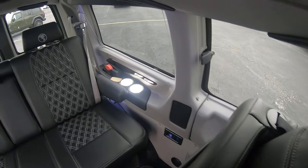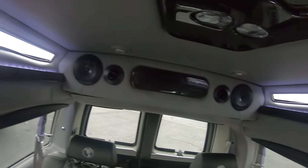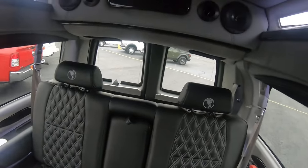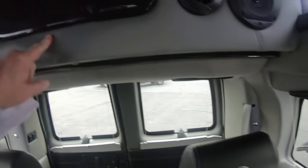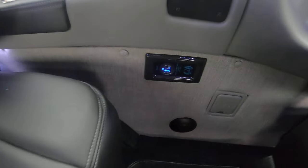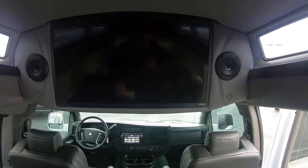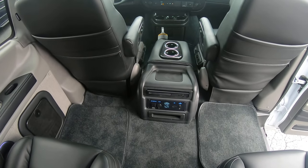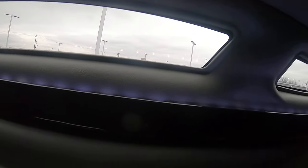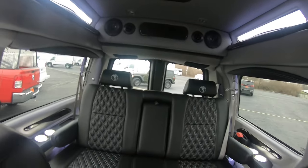Lit cup holders throughout the van. You've got the speakers for your rear entertainment center. Just a little storage compartment back here in the back. They give you a little air compressor in case your tire is going low. We do have USB ports throughout. There's our nice Vizio Smart TV, also equipped with the LG Blu-ray player. And indirect lighting throughout the van — indirect lighting down the side and in the ceiling. Very fancy. Love these vans.